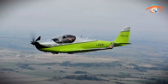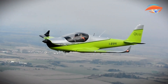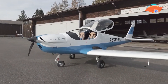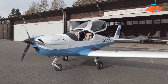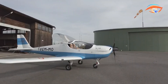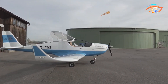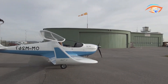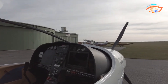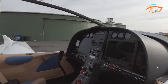Inside, the aircraft emphasizes ergonomics with premium seating, intuitive controls, and space suited for extended flights. Power is supplied by a range of Rotax 4-stroke engines from the 912UL and 912ULS to the fuel-injected 912IS and turbocharged 914, matched with either ground or in-flight adjustable propellers. Praised for its stability, precise handling, and gentle stall behavior, the Skyleader 600 provides reassurance for both novice and seasoned pilots.